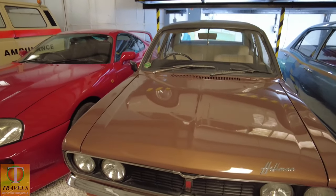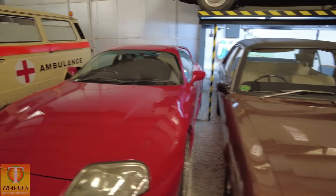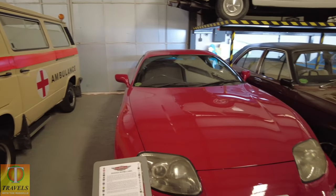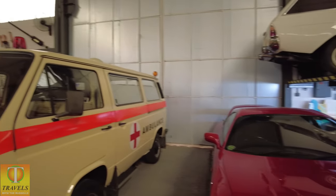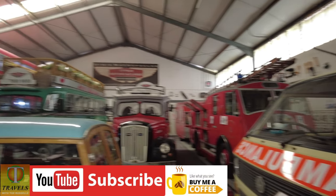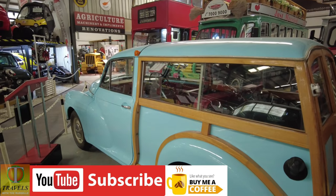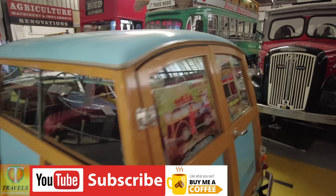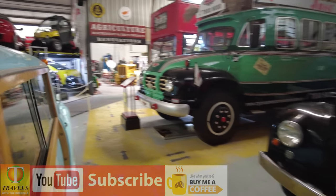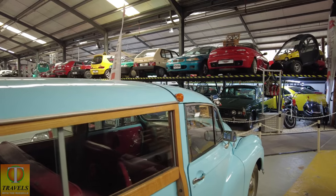The Hillman Hunter. I actually like that brown car, it's quite nice. And the Toyota Supra. The Woodenback Morris — classic, proper classic.